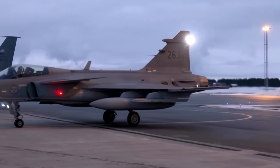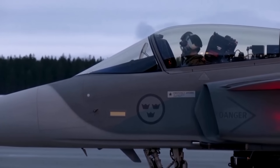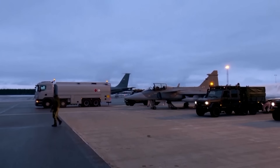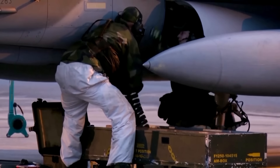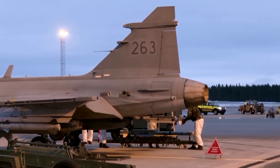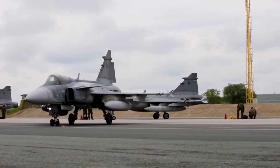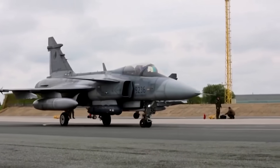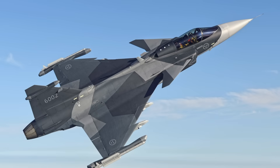So what happens when a lightweight, agile, brutally efficient Swedish fighter jet is powered by one of the most advanced engine technologies on Earth? You get a jet that beats fourth-gen fighters, challenges fifth-gen jets, costs a fraction of the F-35, and isn't controlled by Washington. This is why the Pentagon is worried. This is why the F-35 program feels threatened. And this is why Rolls-Royce just transformed the Gripen-E into America's worst nightmare.